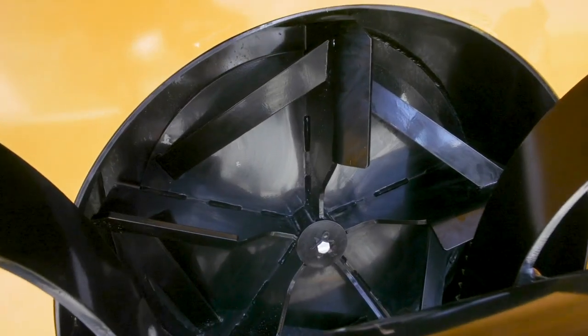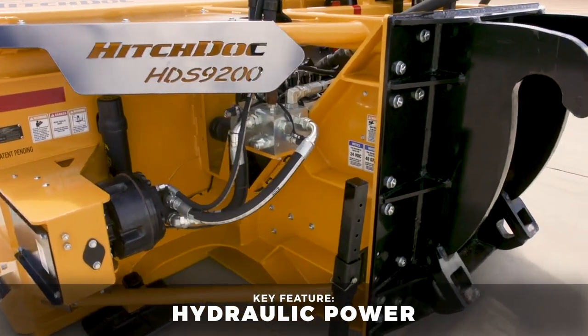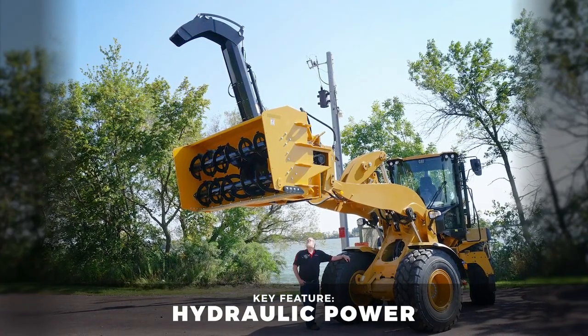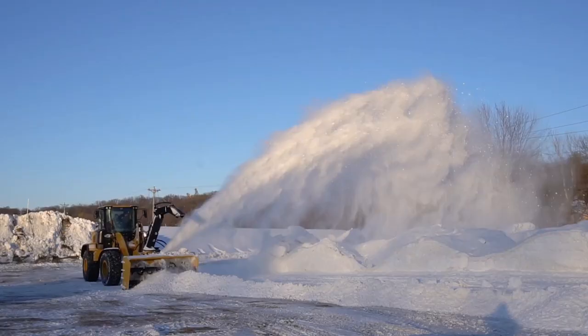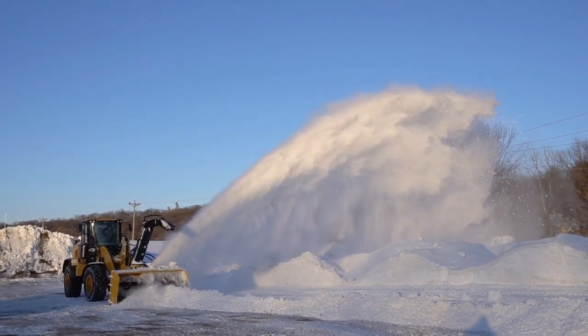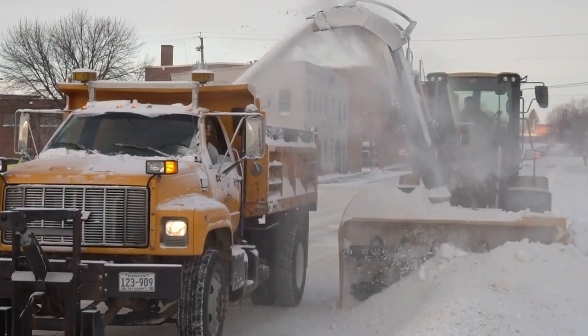The HDS 9200 is a fully hydraulic snow blower designed specifically for wheel loaders to help you tackle whatever winter throws at you. By using the hydraulic power of your wheel loader, the HDS 9200 keeps you running through deep, hard-packed snow without slowing you down.